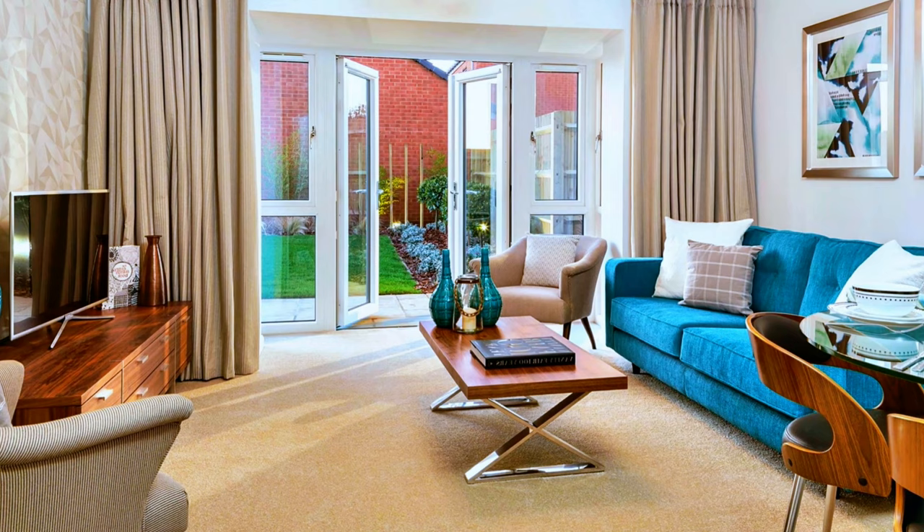A living room in neutral beige with a blue color accent sofa and decorative accessories.